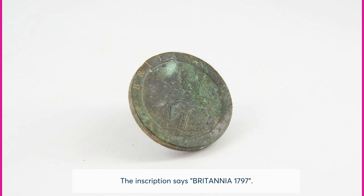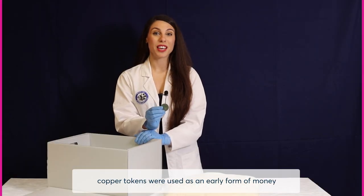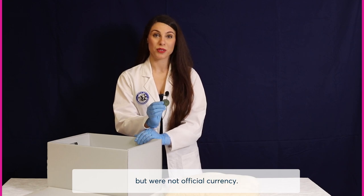The inscription says 'Britannia 1797.' Prior to this coin being manufactured, copper tokens were used as an early form of money but were not official currency.